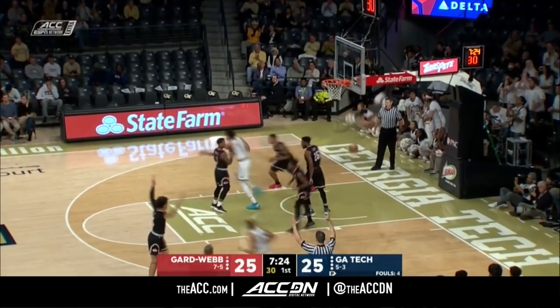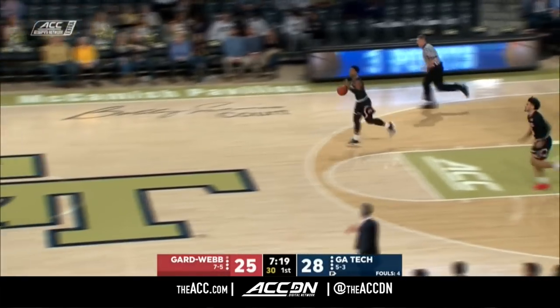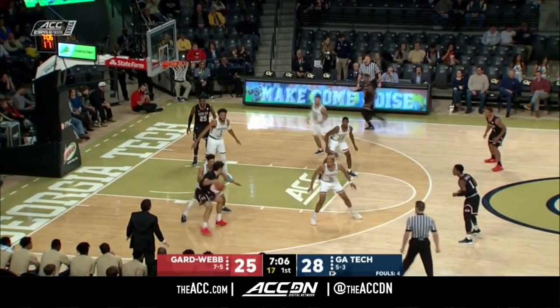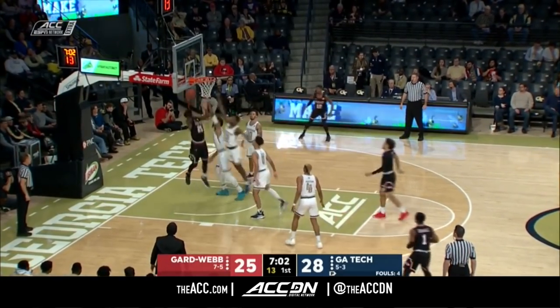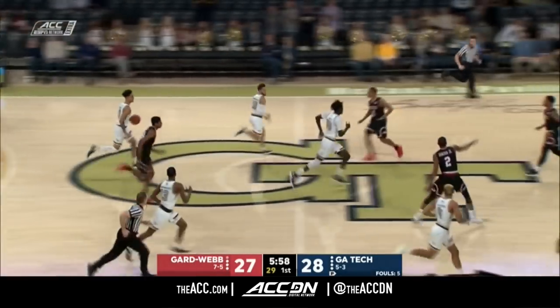They've got to get up to full speed in a hurry. Curtis Haywood is at full speed and then some — he's hit three threes in recent minutes, and Georgia Tech has gone back on top after trailing by eight not all that long ago. Laster has had a good first half, but too many obstacles.